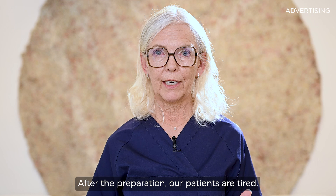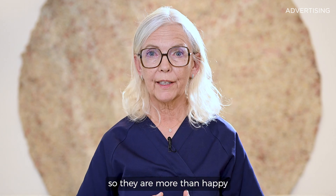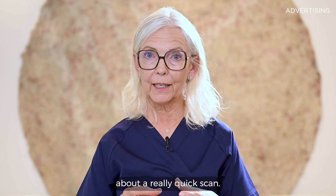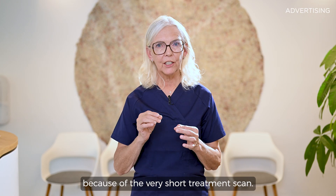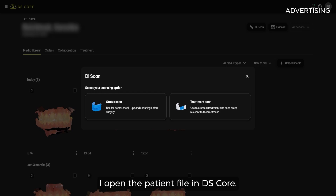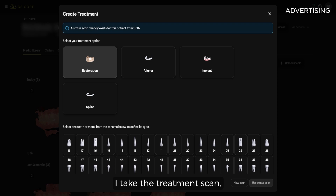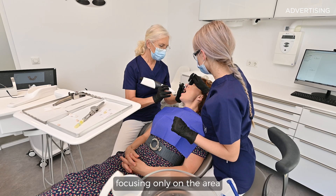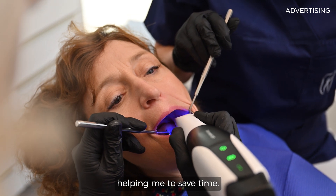After the preparation, our patients are tired, so they are more than happy about a really quick scan. This is possible because of the very short treatment scan. After preparing the crown, I open the patient file in DS-Core and take the treatment scan, focusing only on the area where the restoration is needed — helping me to save time.